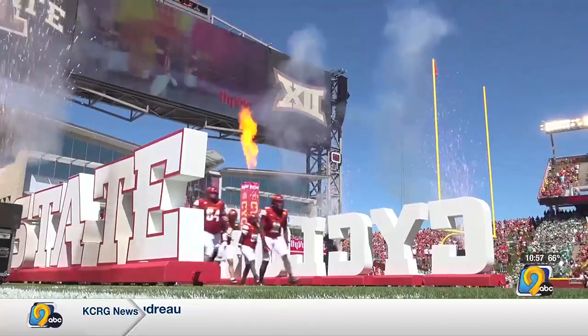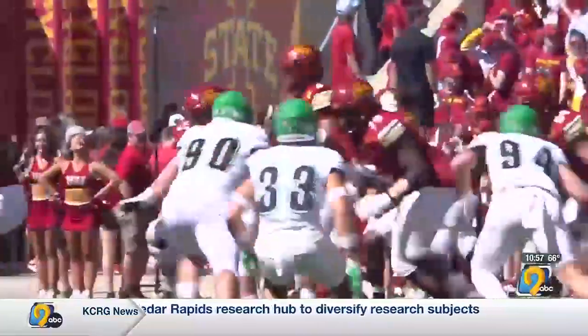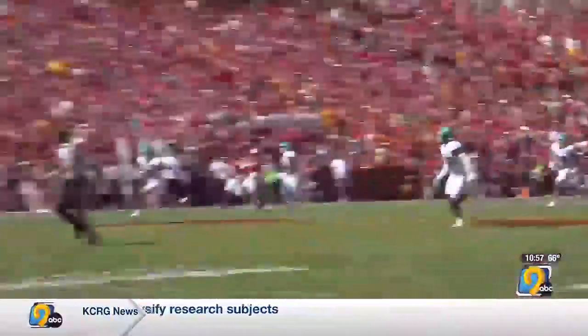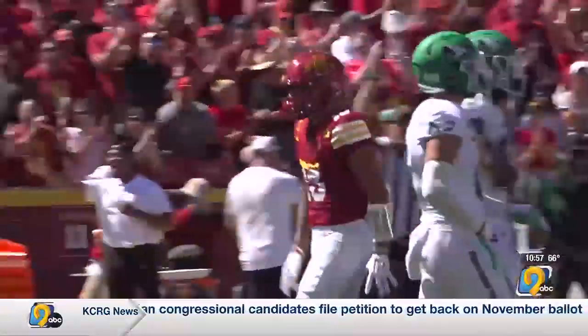Welcome back. Iowa State under new offensive coordinator Taylor Mouser wasted no time jumping on North Dakota, and the Cyclone defense, despite some injuries, was stellar. They loved this play — first of the season, Rocco Beck goes deep: 54 yards to Jalen Noel to get ISU into plus territory. Somehow he squeezes the pigskin in between two defenders.